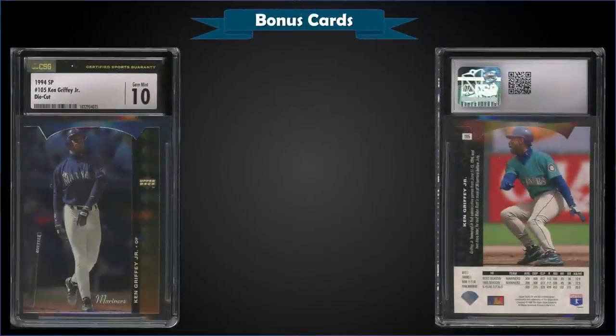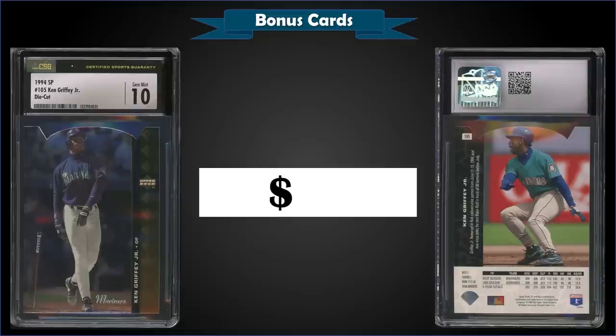From 1994 Upper Deck SP, we have the Ken Griffey Jr. die cut parallel graded gem mint CSG 10. This card sold at auction for $41 — a pretty good price. It has a pop of only 6 in a CSG 10 slab with no higher-graded perfect tens. Over at PSA it has a gem mint 10 pop of 52, and those typically sell for around $190 to $200 or more. So $41 for this gem mint CSG copy was a great buy.